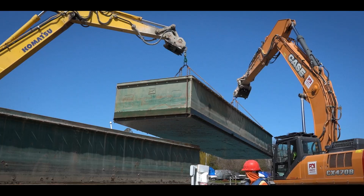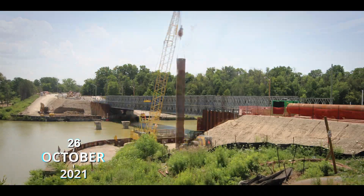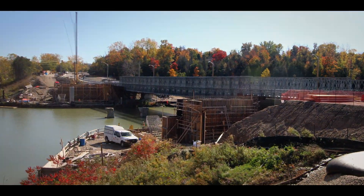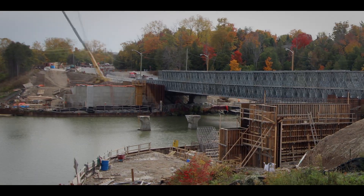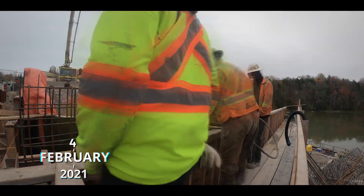With the old structure out of the way and the work barge removed, all the focus goes back to the construction — primarily getting the abutments and piers built. As 2020 comes to a close, Luby Construction has made tremendous progress.